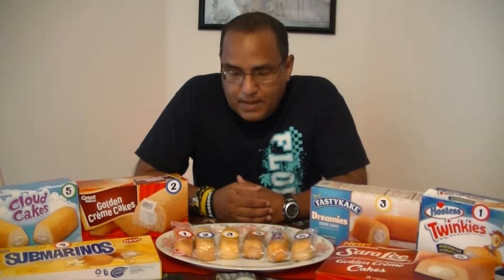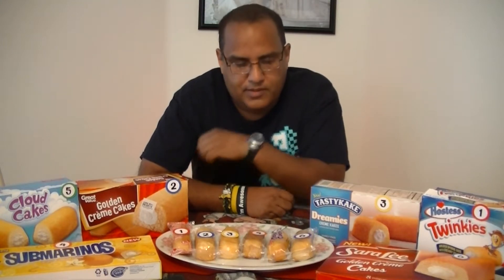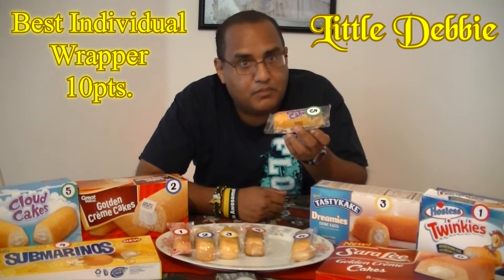The next ten points is going to be awarded for the individual wrappers. I put them all here by numbers according to the box. Package number one — I do like that they included the name of the company Hostess right on the package itself, so that's good. Numbers two, three, four, and six are just plain, so no. However, package number five from the Little Debbie Club Cakes is well designed — it has the nutrition facts on the package itself and it's really appealing. So Little Debbie Club Cakes wins for Best Individual Wrapper.